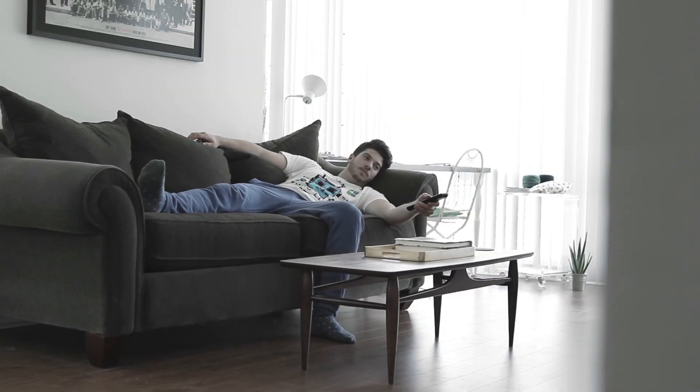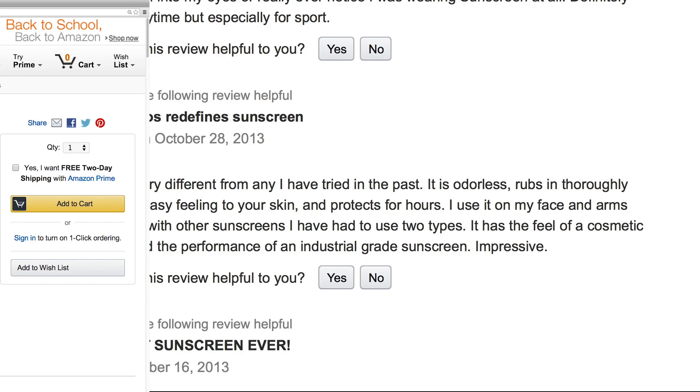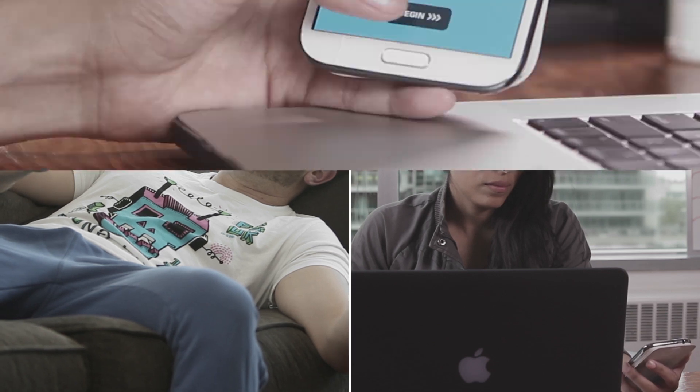Let's face it, these days not everyone gets enough sun, and Xelios wants to change that. Our Sun Barrier is a performance sunscreen that's known for being the best by those who've tried it. So, how do we get more people to try it while being true to what Xelios believes in?